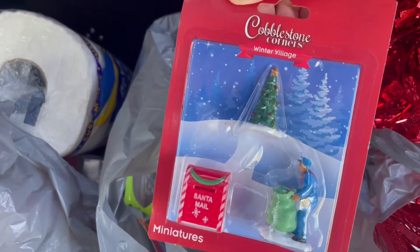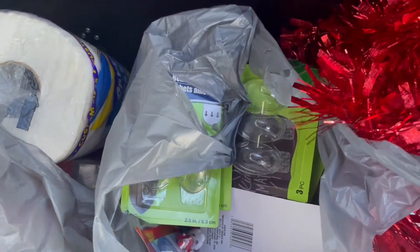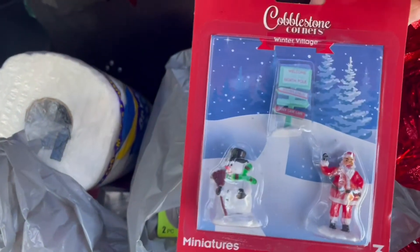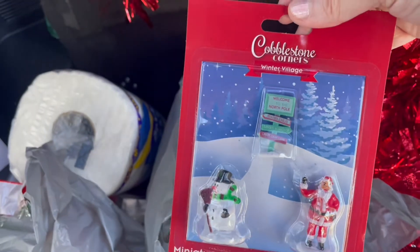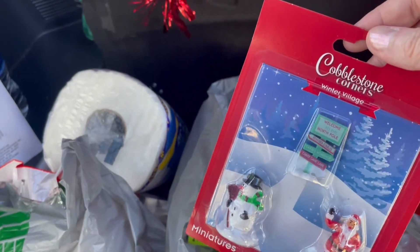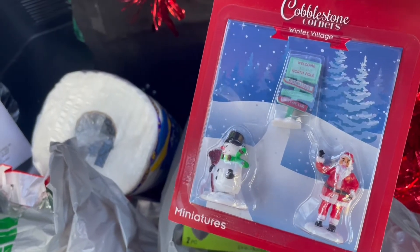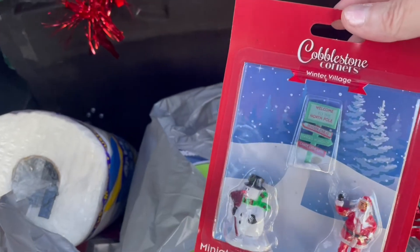These are the three pieces that come in here from the Cobblestone Corners type villages. I thought those little trees would be cute on the front porch of some of my bigger houses. They have a little mini Santa, a snowman, and a little North Pole sign. I think these would work well if you have larger Christmas village houses like the Lemax or similar ones from Walmart. These are a little too small to be a realistic-style Santa, but they would look like yard ornaments — like you're decorating your front yard for Christmas.